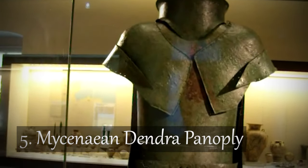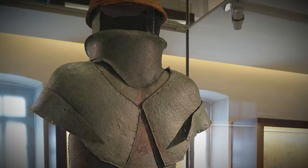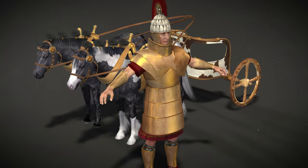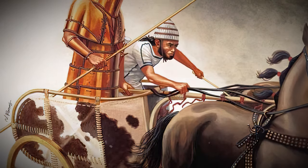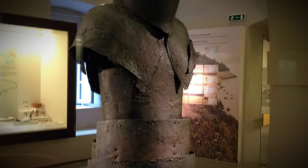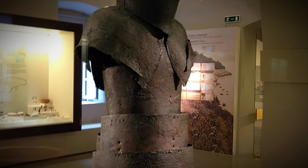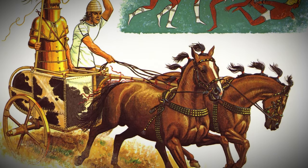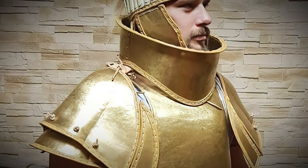Number 5: Mycenaean Dendra Panopli. Let's take a journey back to the 15th century BC, the Bronze Age. The Dendra Panopli gets its name from the village of Dendra in the Argolid, where the earliest of these amazing specimens were discovered. This armor was something else — probably used by the elite members of the Mycenaean army, the ones who rode into battle in chariots. It's like a jigsaw puzzle made of bronze.